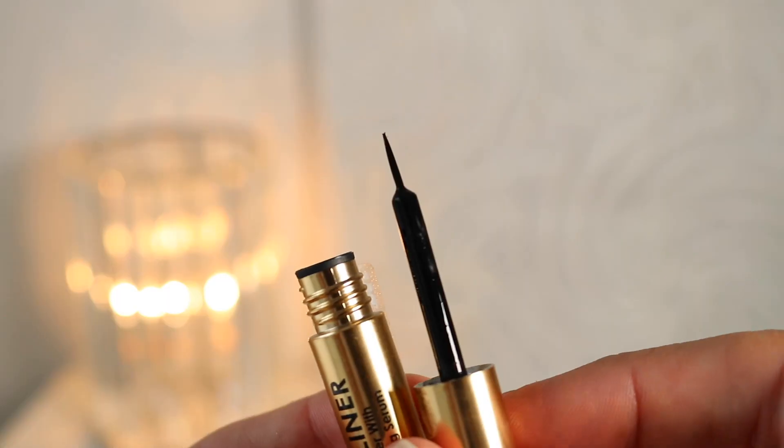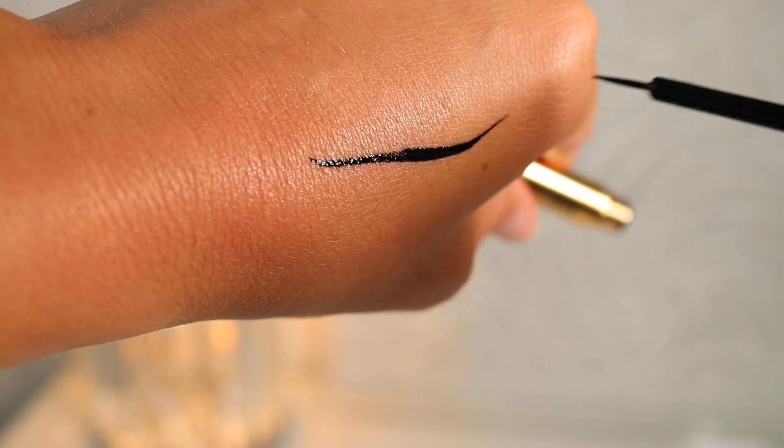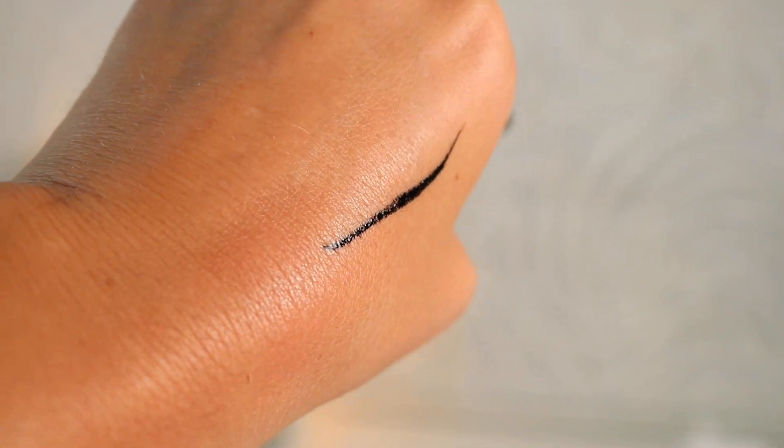Now I'm going to use the Grande Liner — this is the liquid eyeliner with lash-enhancing serum. I'm applying this to the lash line to connect the band of my lashes. It creates a super thin line — if you need to disguise your lash band, this is the eyeliner you need. The fact that it's a really good eyeliner plus has the lash-enhancing serum is two steps in one. I love products that make my life easier and save time while keeping me looking glam.